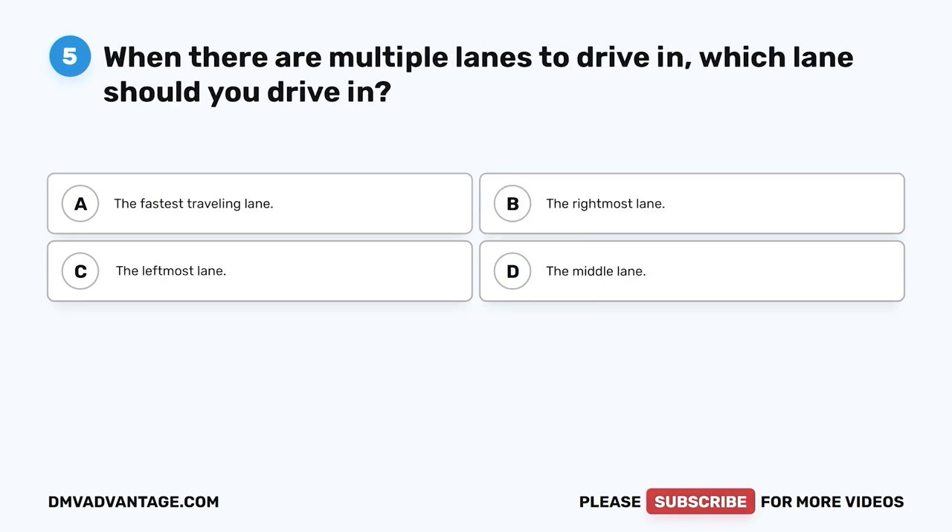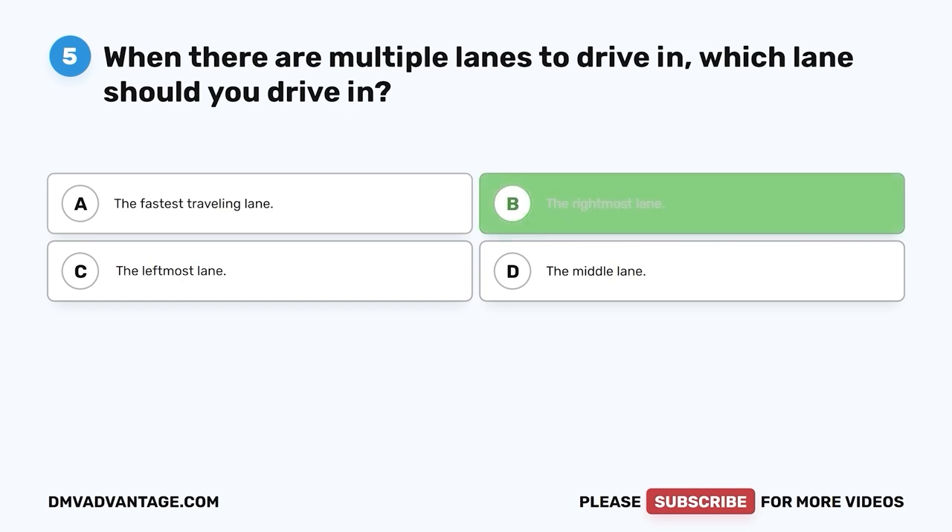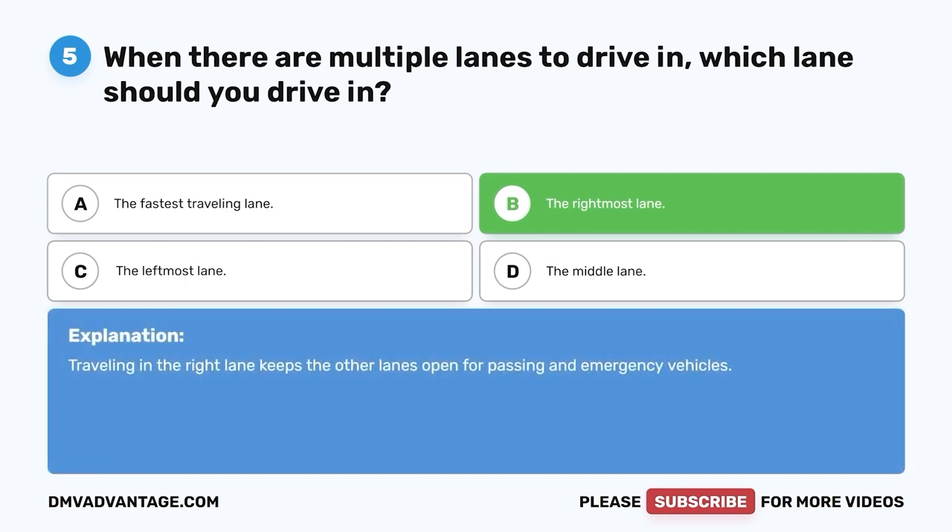Question five. When there are multiple lanes to drive in, which lane should you drive in? A. The fastest traveling lane. B. The rightmost lane. C. The leftmost lane. D. The middle lane. The correct answer is B, the rightmost lane. Traveling in the right lane keeps the other lanes open for passing and emergency vehicles.